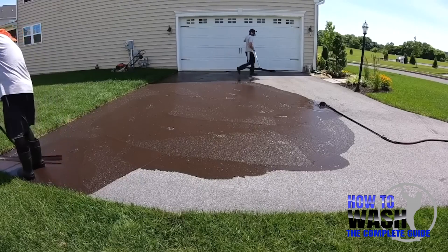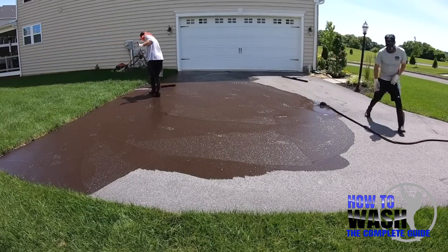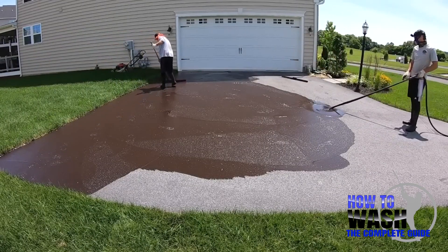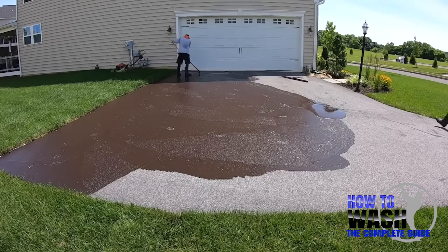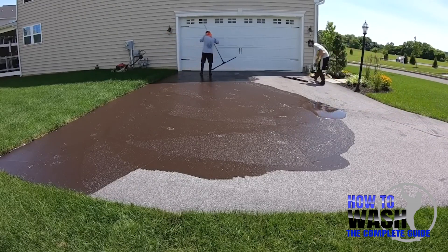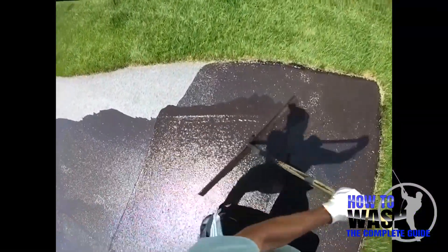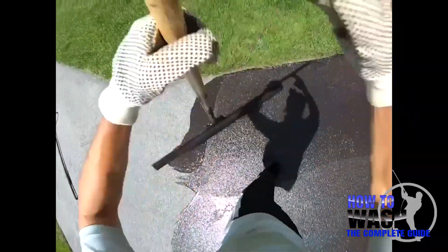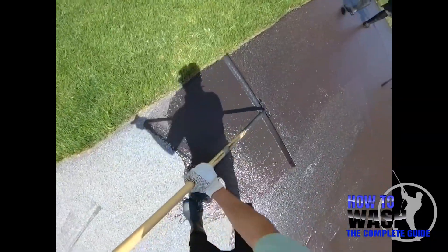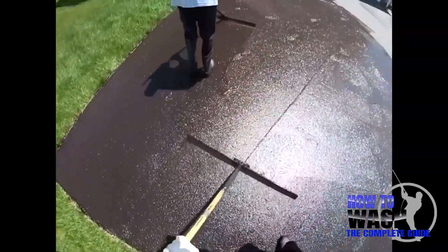First and foremost, tell us about what seal coating is and how you got into it. I always say it's somewhere in between staining a deck and having your nails done — it puts a protective layer on your driveway, gives it curb appeal, can fix cracks and potholes, and it kind of lines up the grass along your driveway to just make your driveway really pop.